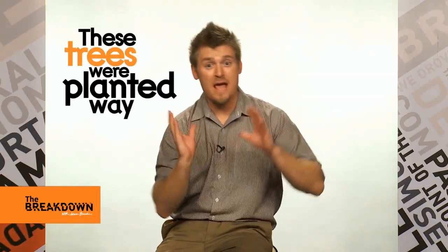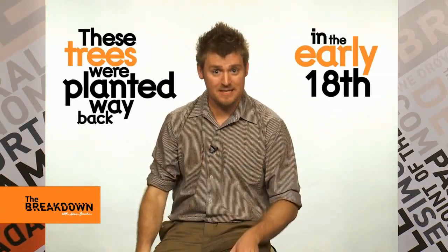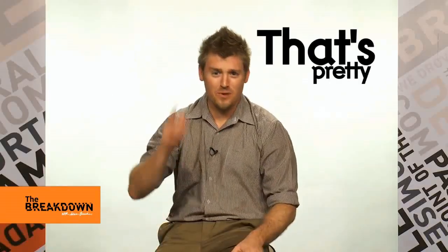ต้นไม้เหล่านี้ถูกปลูกขึ้นในช่วงต้นของศตวรรษที่ 18 These trees were planted way back in the early 18th century. That's pretty nifty!